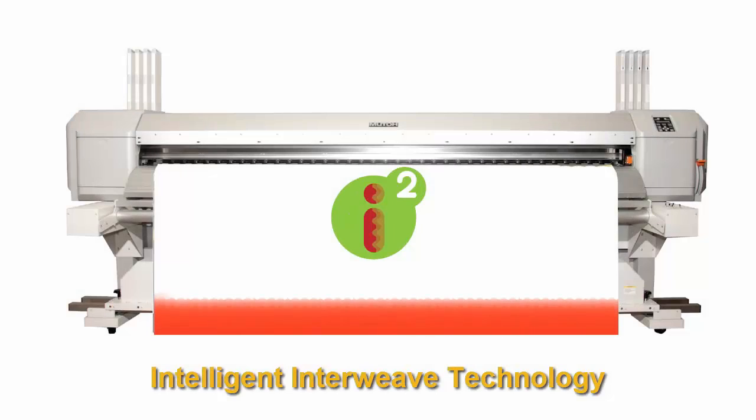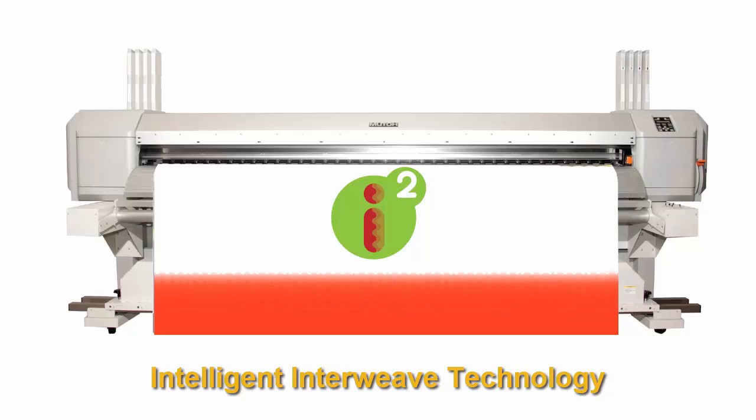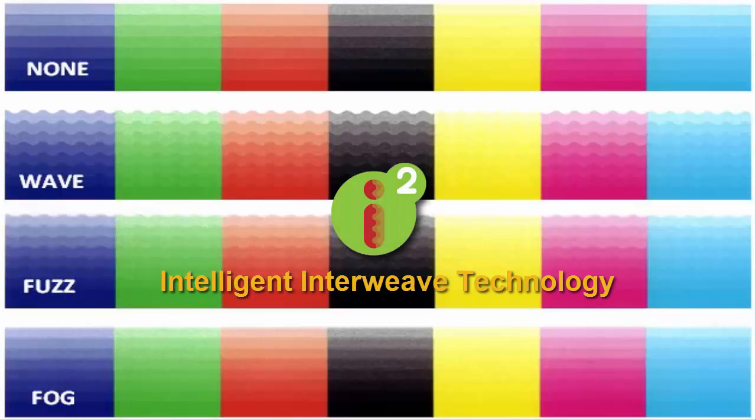This patented printing technique offers multiple wave patterns to pick from, so you can choose the wave pattern that best fits your print job and application. Here are examples of just some of the available wave patterns to choose from.